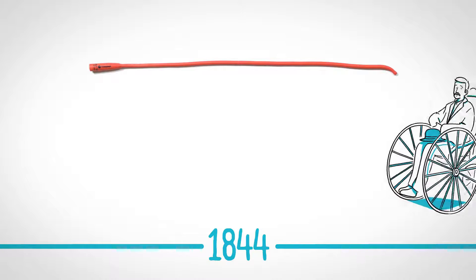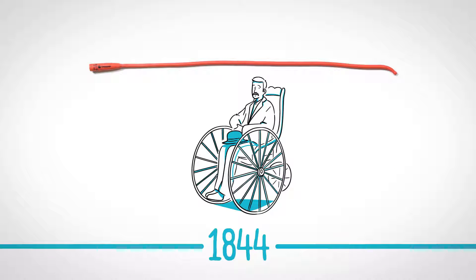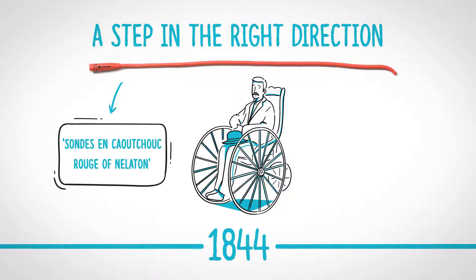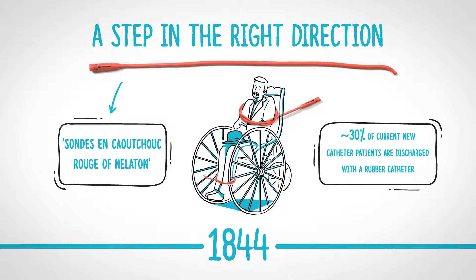Elastic gum or rubber catheters for various procedures were invented in the 19th century — a big step forward. The Sonde en Cauture Rouge of Nelaton red rubber catheters were introduced, the basis for the Foley catheters. And amazingly, these catheters aren't much different than the red rubber catheters some people still use today.